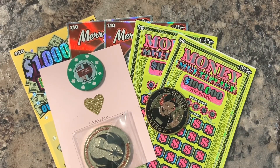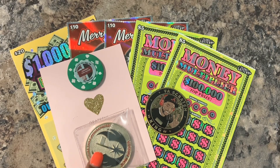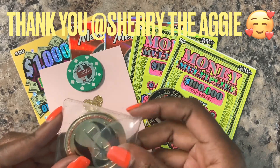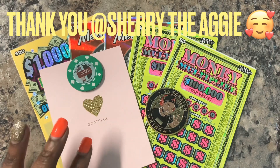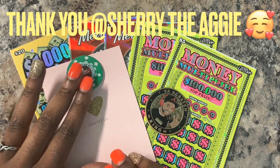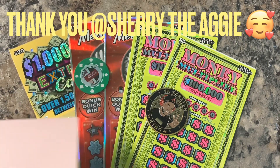Hey y'all, Texas Scratchaholic and I am back with a $50 session. Before I get into that, I just want to say thank you to Sherry the Aggie. On her last live stream I actually won this Jedi coin - I already have the golden blue one but I now have the golden black one with her $50 on it. She also sent me two of her poker chips - the red and the green one - and I'm going to scratch with the green one today.